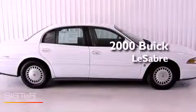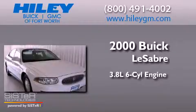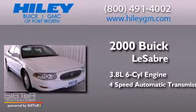This is a 2000 Buick LeSabre. It has a 3.8-liter six-cylinder engine and a four-speed automatic transmission.